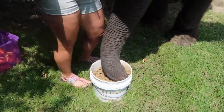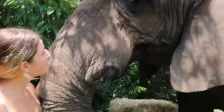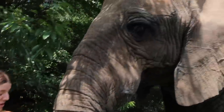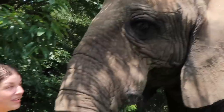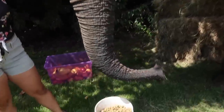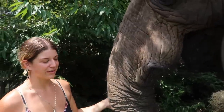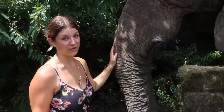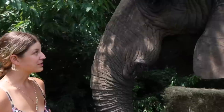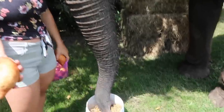You going straight for the biscuits? Good morning, baby girl. Bubbles is 37 years old now and has been here since she was just one year old. My dad actually rescued Bubbles as an ivory orphan from Africa. When I was born, Bubbles was already 12 years old and pretty much a full grown elephant. I've spent all of my life growing up alongside her, and there are so many things we're able to do together. Bubbles even helped teach me how to swim when I was a baby.